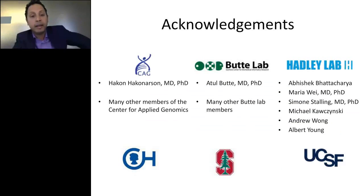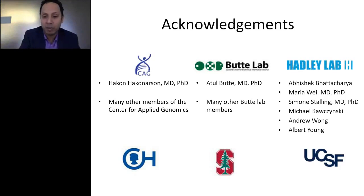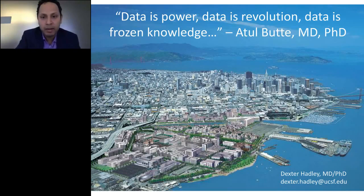I'd like to end with a couple of acknowledgements. The first part on ADHD and genetics was done at the Center for Applied Genomics at Children's Hospital of Philadelphia — many thanks to Dr. Hakonarsson's group. The second part on dengue was done during my residency at Stanford in Atul Butte's group, which showed me the power of open data. The last part on digital health is what my new lab at UCSF is focusing on — special mention to Abhishek, Maria, Simone, Michael, Andrew, and Albert for their awesome work on the melanoma project. To end, a quote from my mentor Atul: data is power, data is revolution, data is frozen knowledge. Thank you very much.